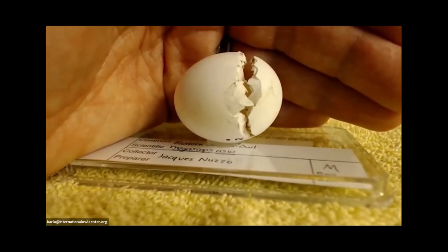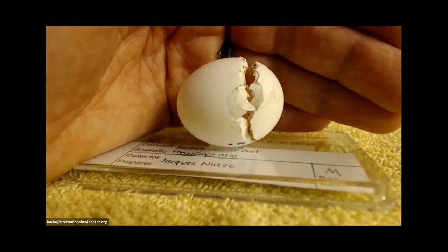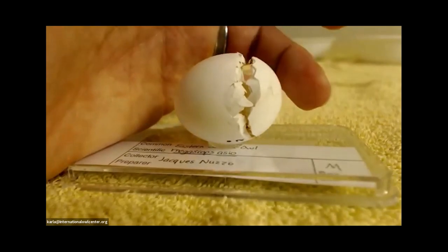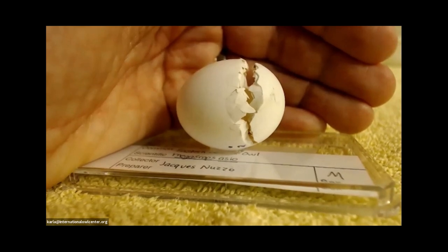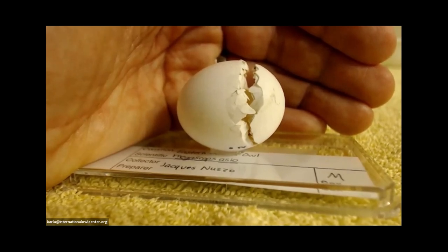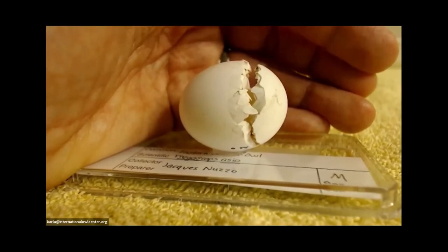Hatching can be a really difficult process — it's very hard for the chick. Sometimes they have to take breaks, sometimes mom helps them a little bit, and sometimes it literally can take more than a day for them to get out of the egg. If you're watching a cam, it can be really nerve-wracking. This egg still has the hinge — the top never fully separated from the bottom. I assume Jack from the Illinois Raptor Center assisted a little bit to make sure JR got out okay.